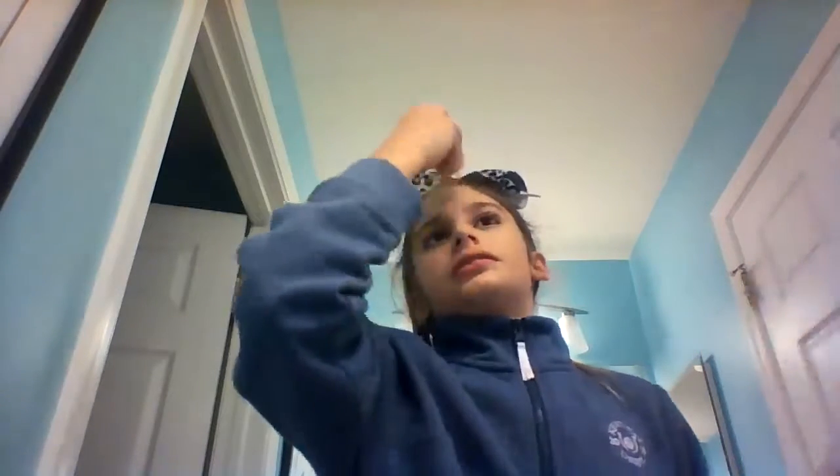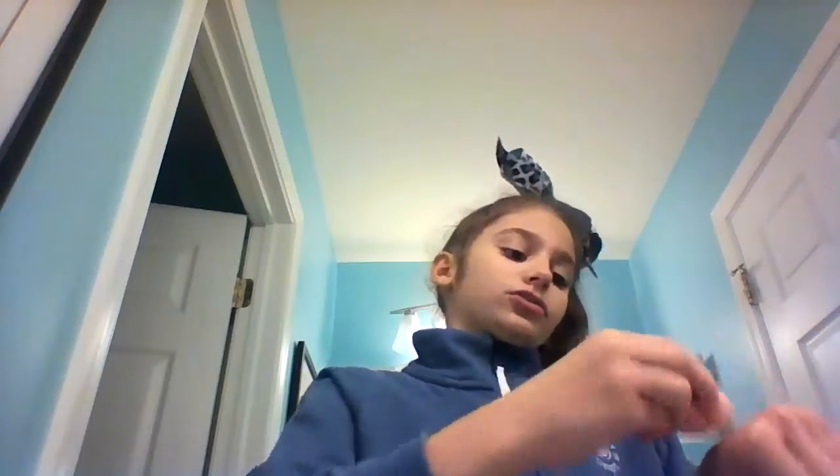We're not going to include the color match in judging the formula — this shade is called Stone. That's kind of the Clinique lady's fault; she said it looked good and I trusted her, and they let me down.